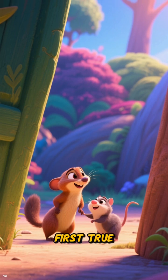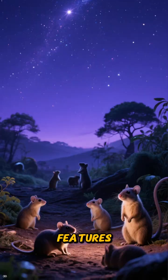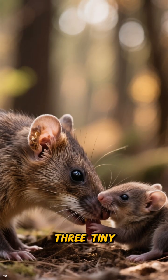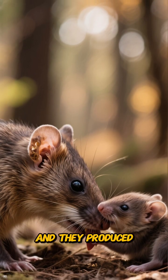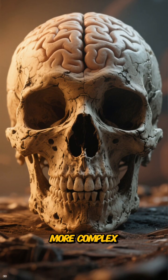Something we do without thinking. Finally, we get to the first true mammals. They were small, often nocturnal, and had some amazing new features. They had fur to stay warm, three tiny bones in their middle ear for super-sensitive hearing, and they produced milk for their young.